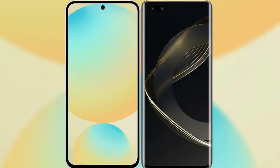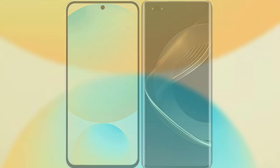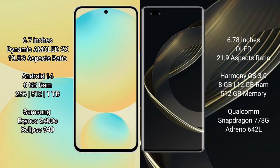Comparing the Samsung Galaxy S24 FE with the Huawei Nova 11 Ultra. The Samsung Galaxy S24 FE features a 6.7-inch dynamic AMOLED display with an aspect ratio of 19.5:9. The Huawei Nova 11 Ultra features a 6.78-inch OLED display with an aspect ratio of 21:9.